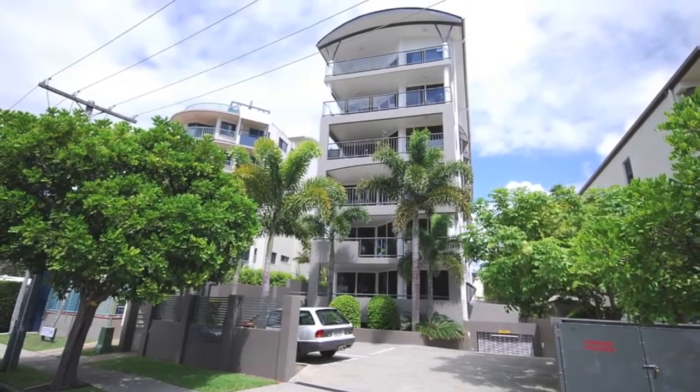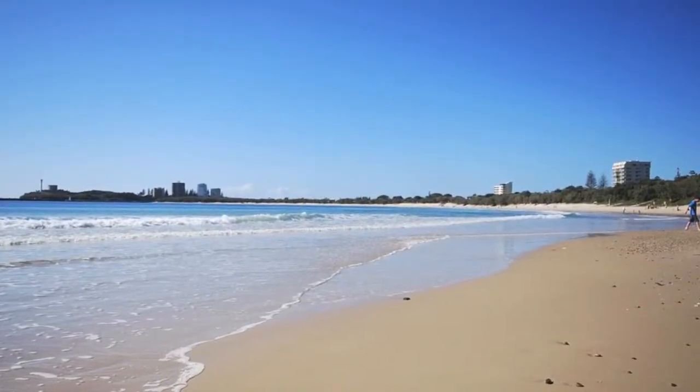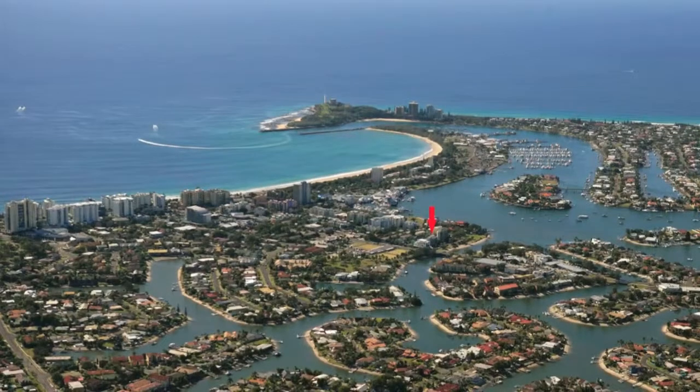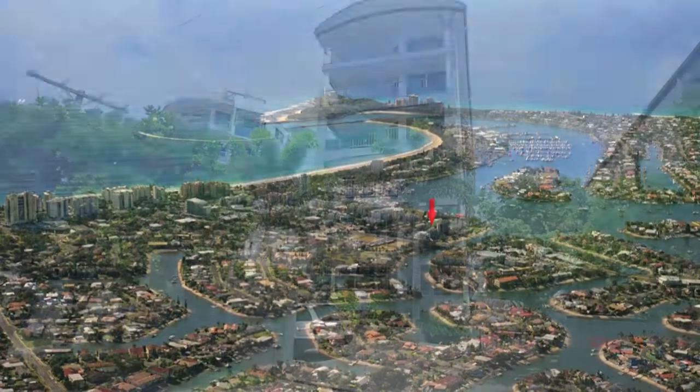Have you always wanted to live where you can stroll to Mooloolaba Beach in about five minutes but not have to pay a premium price to do so? Well, we'd like you to have a look at this two-bedroom, two-bathroom apartment in River Esplanade.